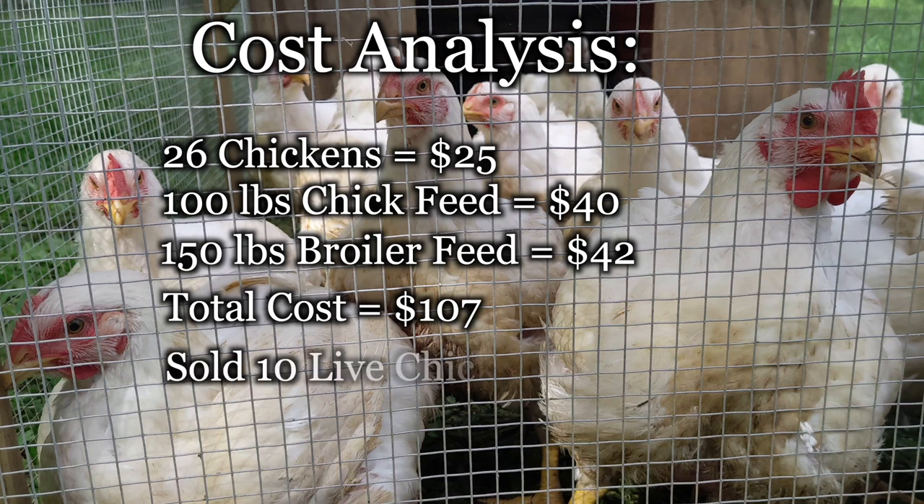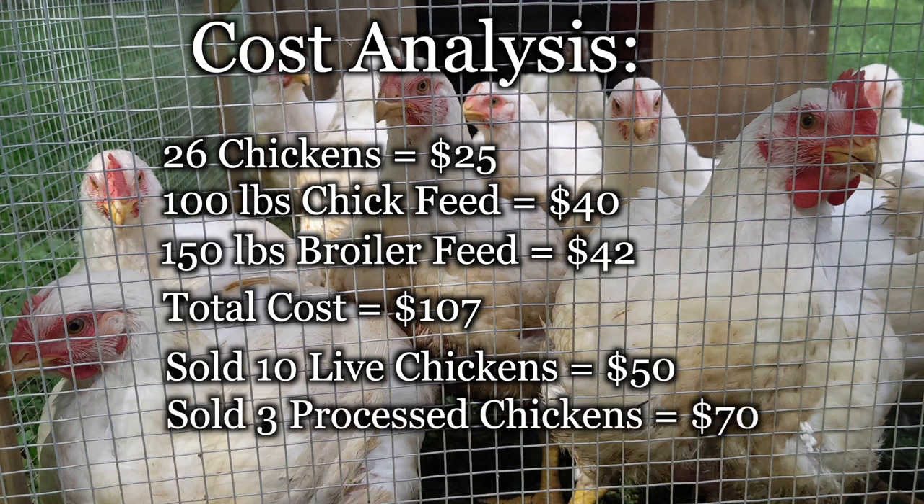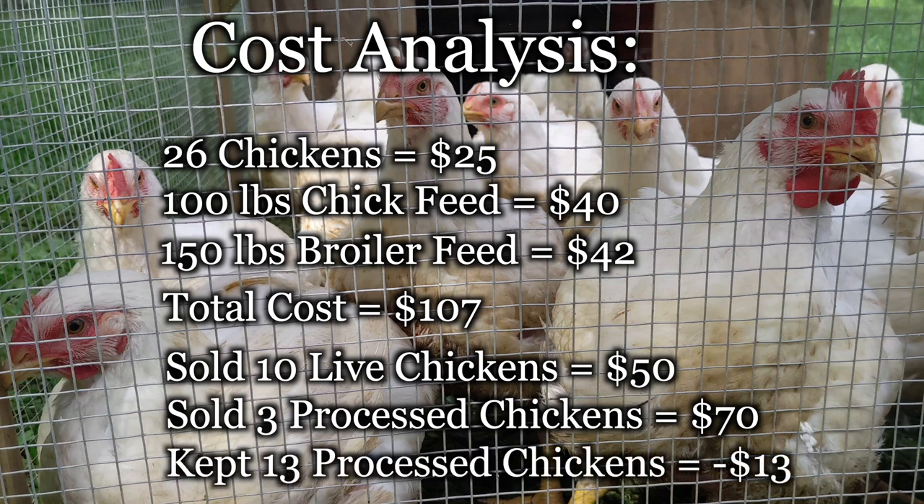Ten of the chickens were sold live for $5 apiece, and three were sold as whole chickens for $5 a pound. Two were 4.5 pounds and the other was 5 pounds. We kept the remaining 13 chickens that weighed 4 to 5 pounds each, totaling almost 60 pounds. That means we made $13 and got all that meat for free.